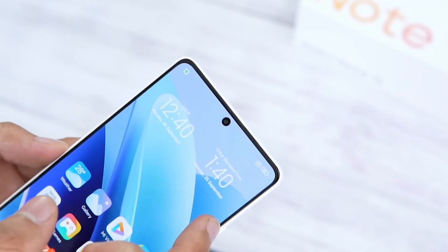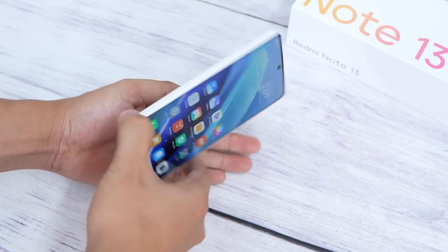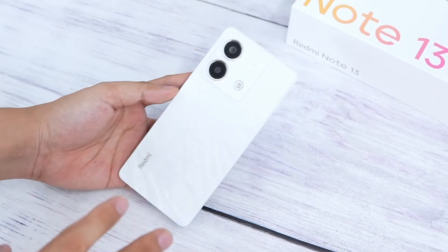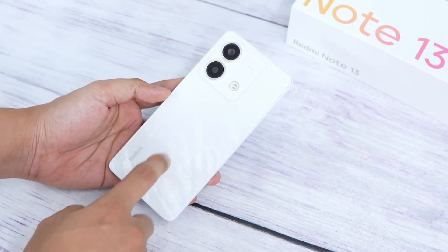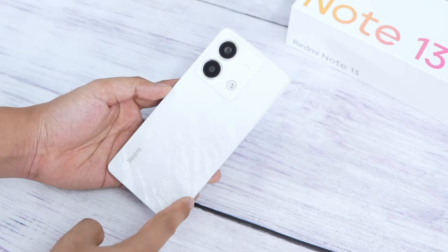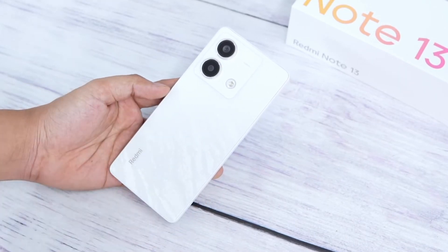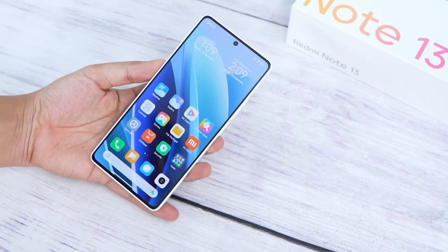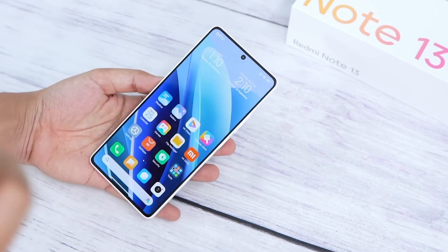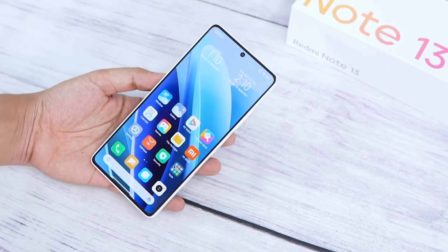So overall, there are specific features for this phone. The Redmi Note 13 series is better than the previous Note series. In India, it will be in the 15,000 range for the base variant, which will be good value. If it comes in at or below the 15,000 range, it will be an even better phone to consider.